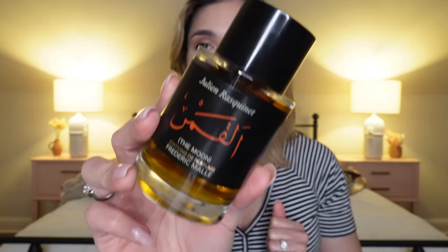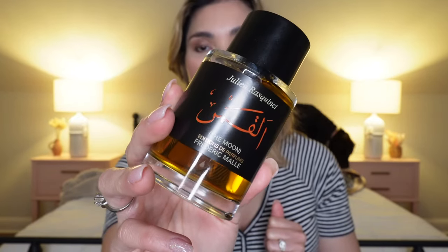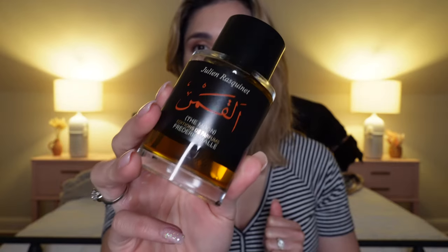Hey guys, this is Pam and welcome back to my channel. Today I have a review for you from the House of Frédéric Malle. I think this perfume is just absolutely amazing. The perfume is The Moon and the perfumer is Julian Rasquinet.